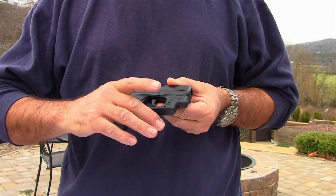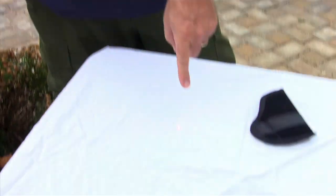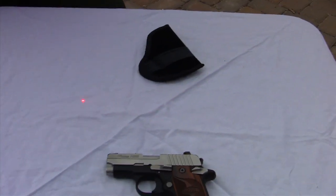This is the Ruger LCP, and this is the Sig P238 SAS model. These are the guns that the ladies carry in the family — until recently I've started carrying one of them. It's a great gun for a lady, but it's a great gun for a guy, too. I got this Crimson Trace laser for it. When you grip the gun, the laser comes on. Highly visible.